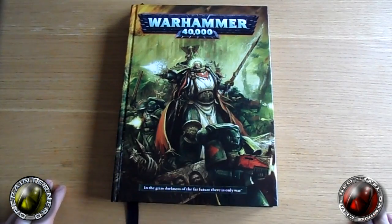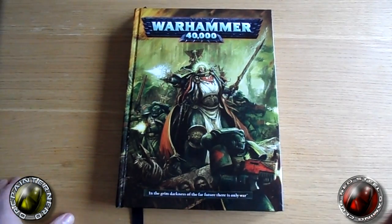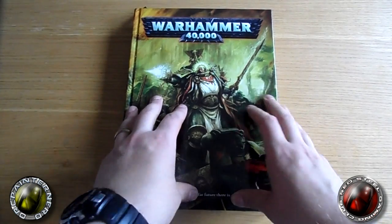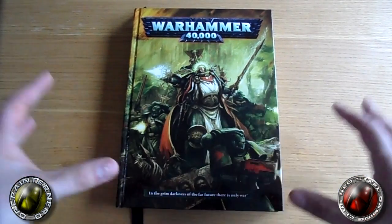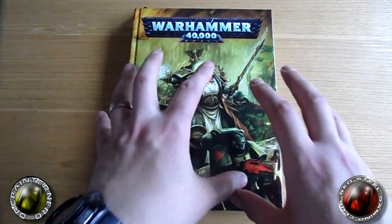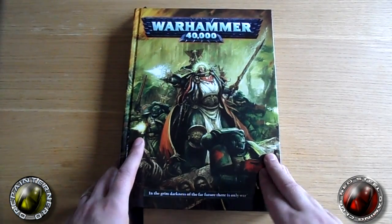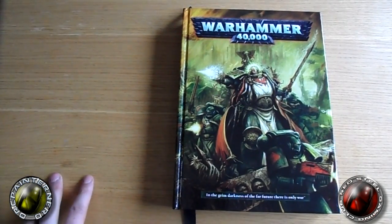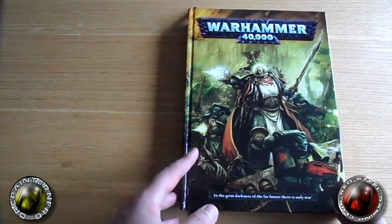I've got the beast in front of me — the new 6th edition rulebook from Games Workshop. I think it's absolutely fantastic. I know you're all aware it's quite costly — 45 pounds, which is no small chunk of change — but I can't complain. The quality of this book is just fantastic. Games Workshop gets a lot of flack from time to time, but they've done good this time. I've got no complaints.